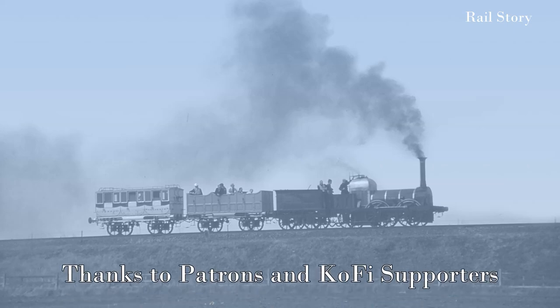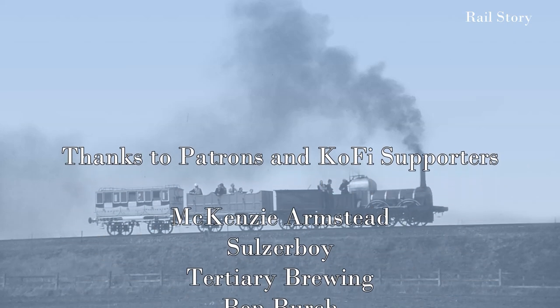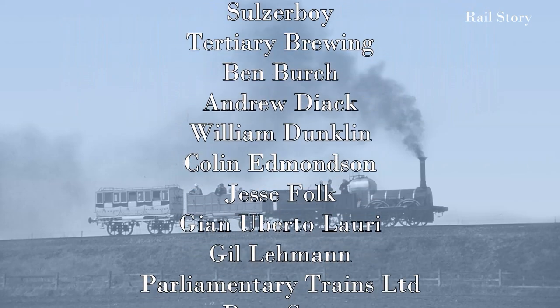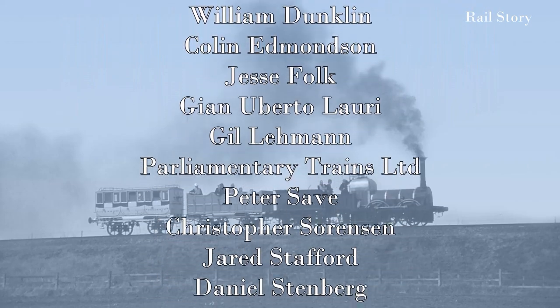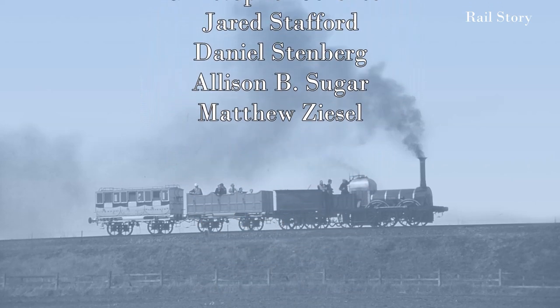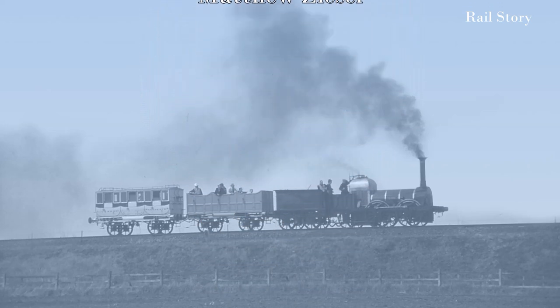I hope you have enjoyed this video. If you have, please leave a comment below, and please also like, share and subscribe and click the notification bell. I'd also like to thank my supporters on Patreon and Ko-fi, whose generosity helps keep Rail's Story producing the content you all enjoy. See you all next time on Rail's Story.